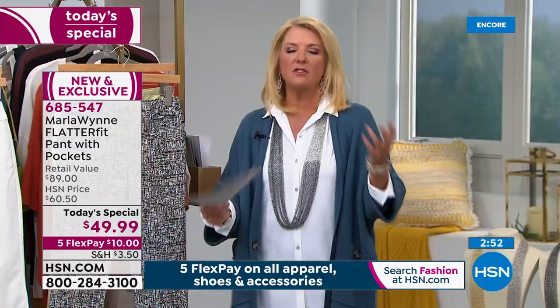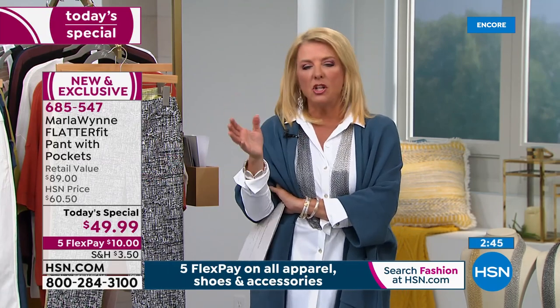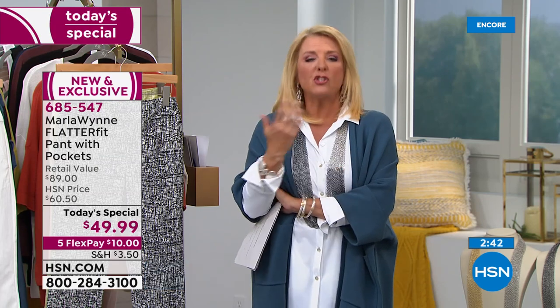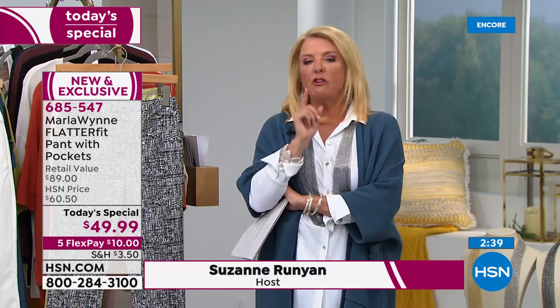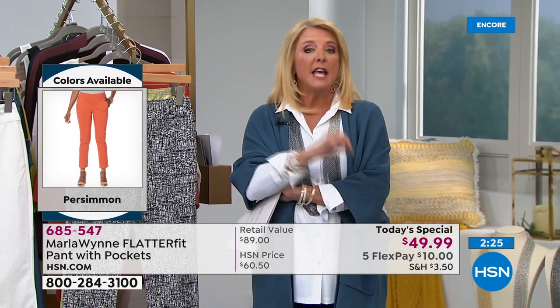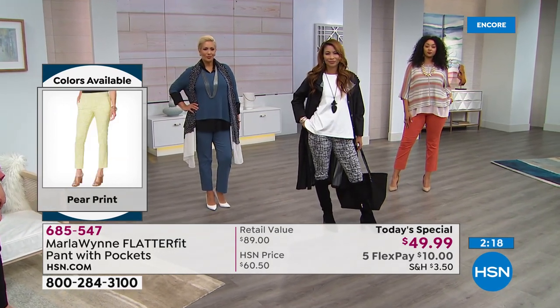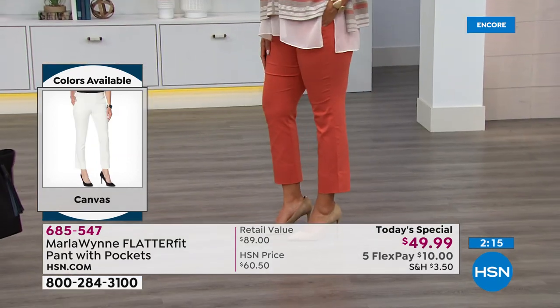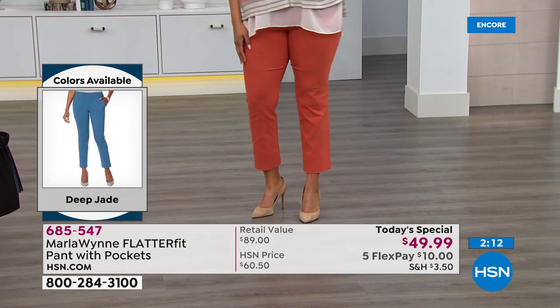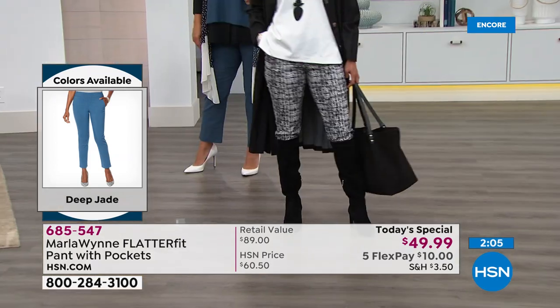When you invest in Flatter Fit you really reach for them — cruise, vacation, around the house, visiting friends, the office, an important meeting, a high school basketball game. Once you try them they are so darn comfortable you almost crave to wear them and won't look at your other pants the same way. Flatter Fit is in a world of its own — it's a magnificent design.